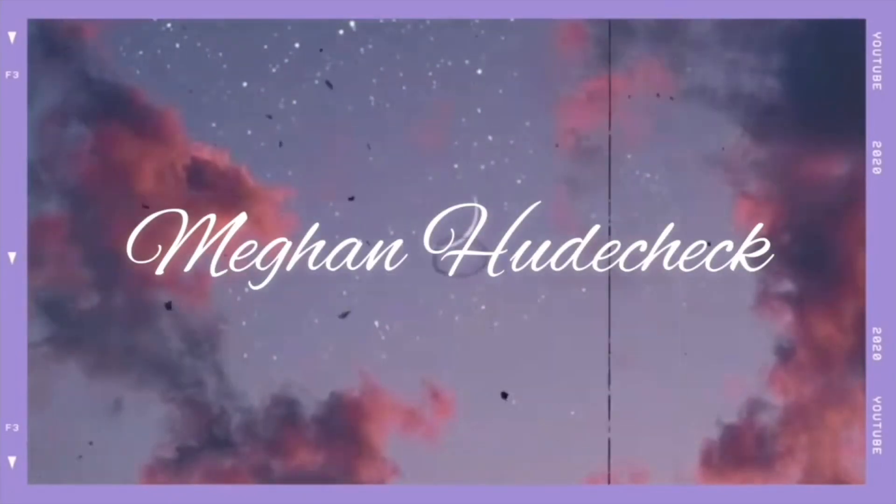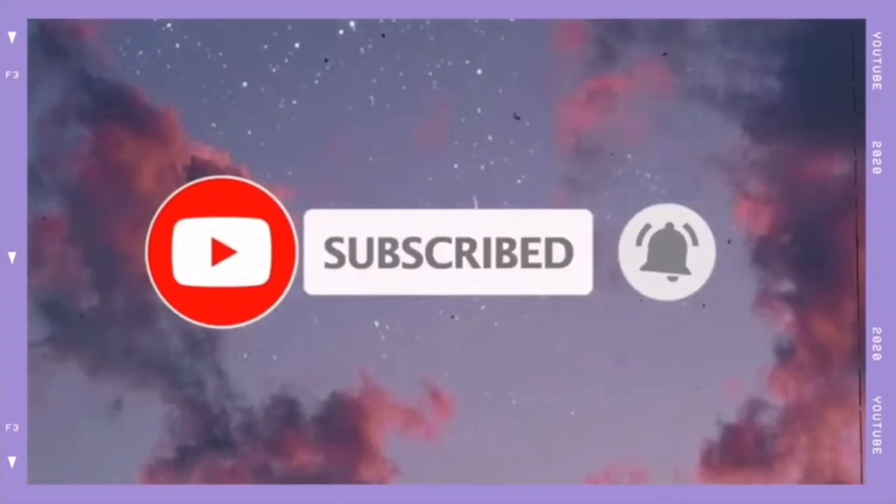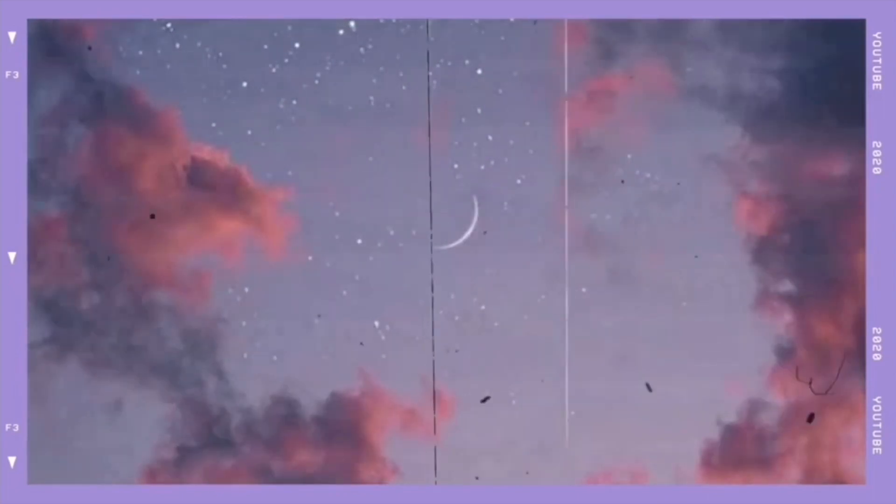I received this in the mail a few days ago. I got mine in the shade 20N Light Neutral. I don't know much about this concealer to be really honest — I didn't even know this was going to be launching through Tarte.